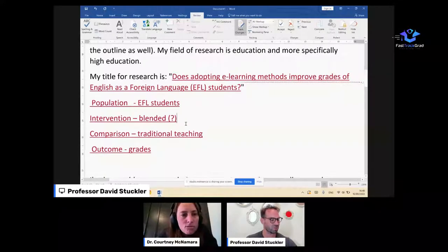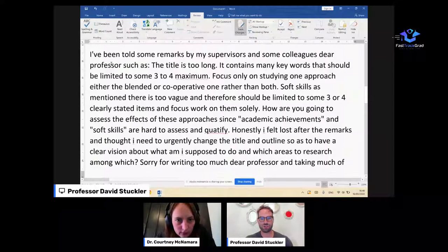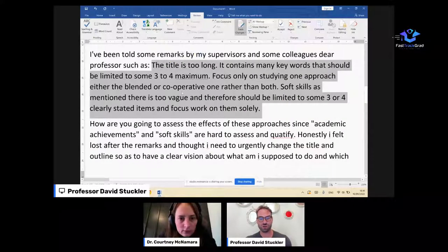From the supervisors: the title is too long and contains too many keywords — it should be limited to three to four maximum. Focus only on one approach, either blended or cooperative, rather than both. And soft skills is too vague and should be limited to three or four clear items. These comments align exactly with what we've been working through — a hundred percent agreement.